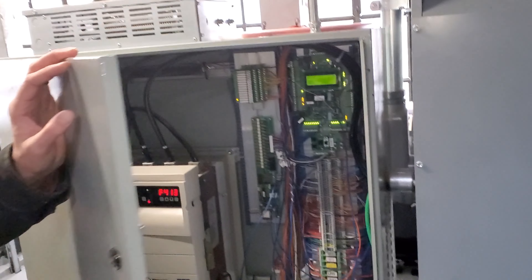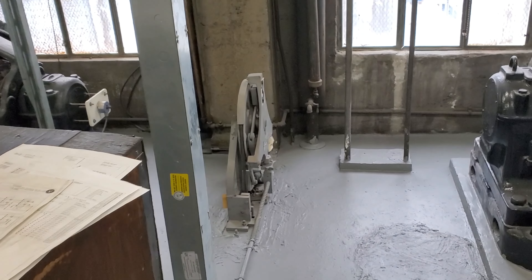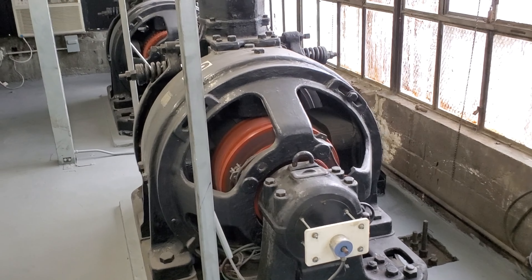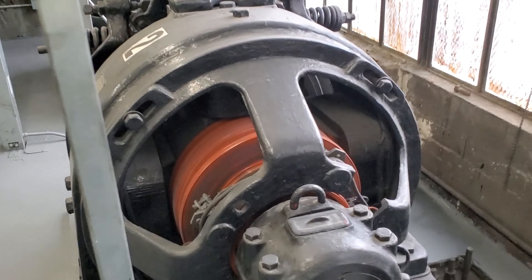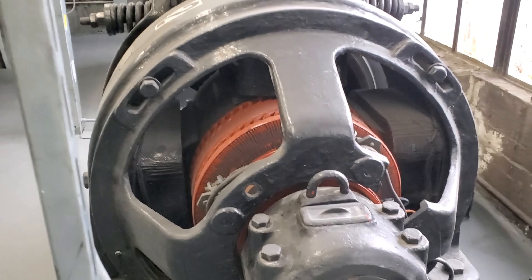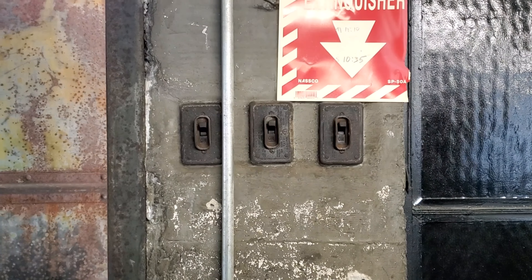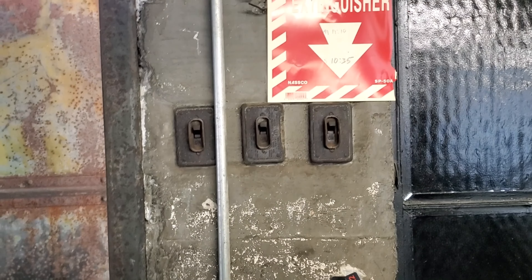It's nice to have brand new elevators, because those old ones broke down all the time. Brand new elevators — there's always a trade-off though. Look at these old switches here — that's from 1913.